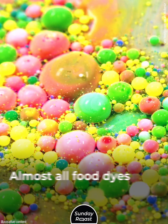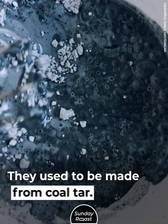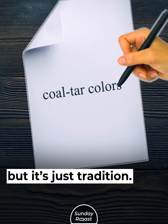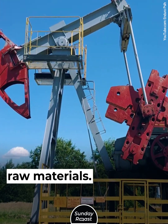Petroleum Tar. Almost all food dyes contain petroleum products. They used to be made from coal tar, a byproduct of carbonized coal. They're still called coal tar colors, but it's just tradition — today, these dyes are derived from petroleum raw materials.